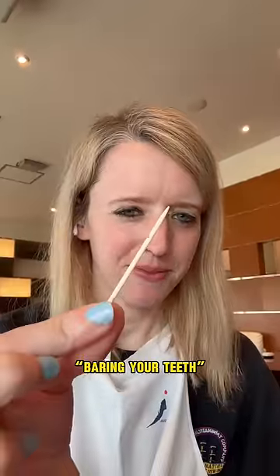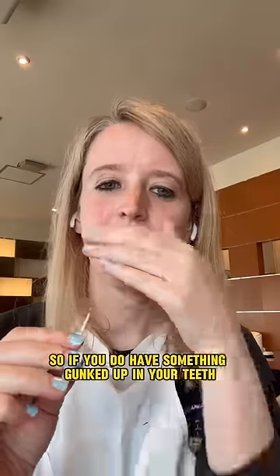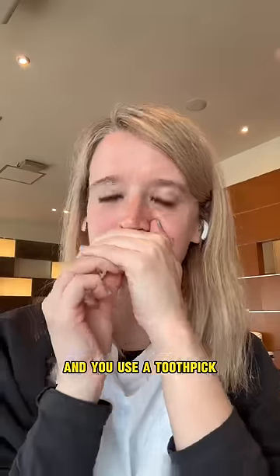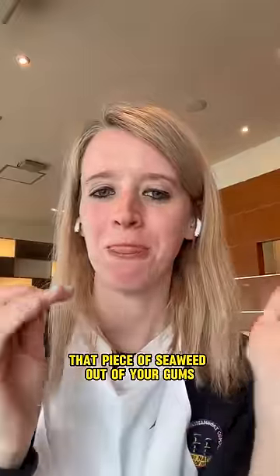Number two: baring your teeth. Japan has a history of why it's rude to show the inside of your mouth, which is too long to go into here. So if you do have something gunked up in your teeth and use a toothpick, cover your mouth like this so people can't see you unlodging that piece of seaweed out of your gums.